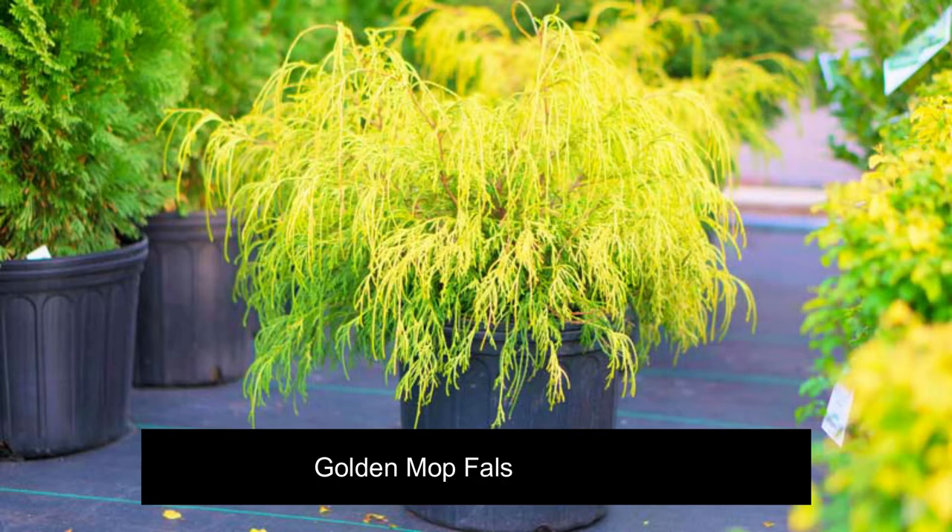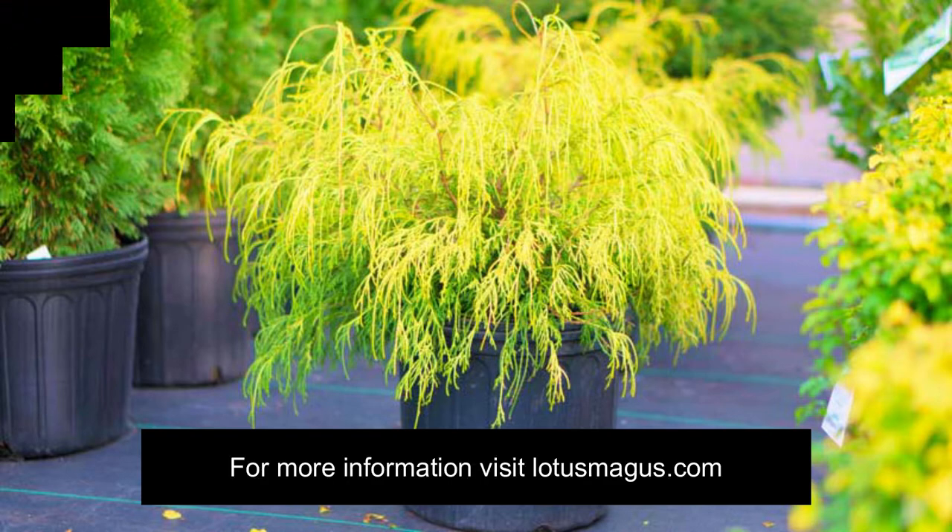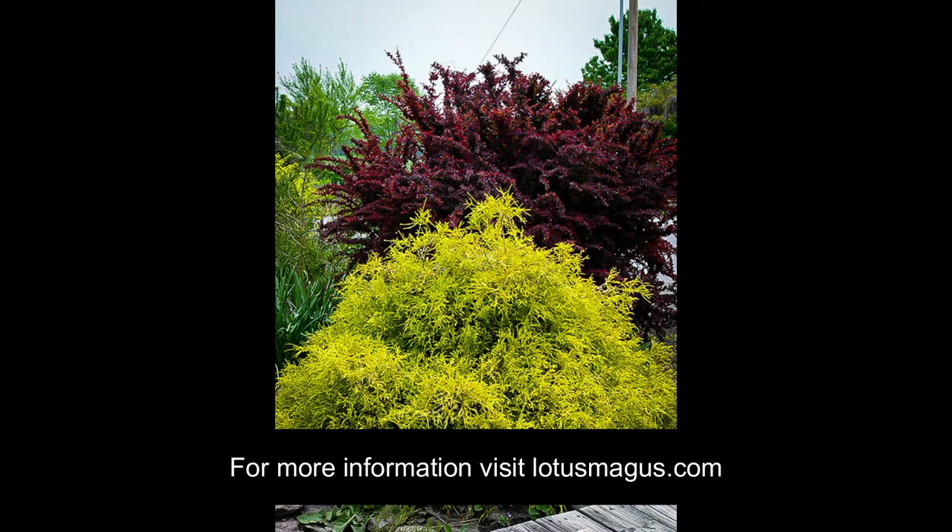Are you looking for beautiful textured green conifers that can fit into your garden or lawn? Then try Golden Mop False Cypress. What is this Golden Mop Cypress? It is the shrub Chamaecyparis Pisaifera Golden Mop.